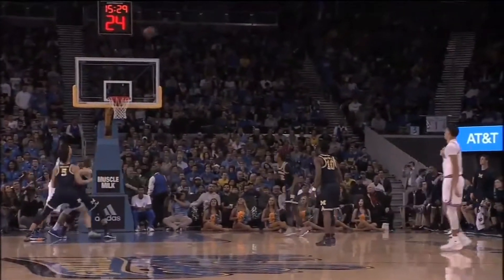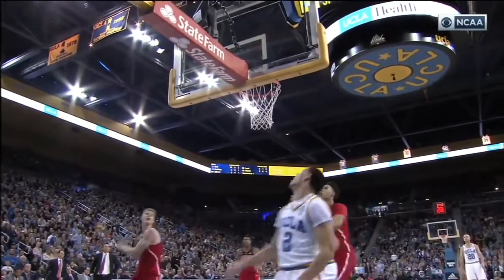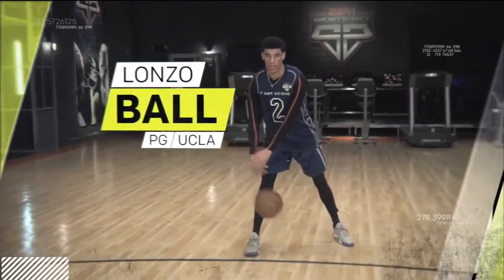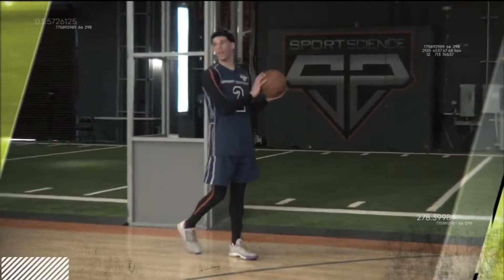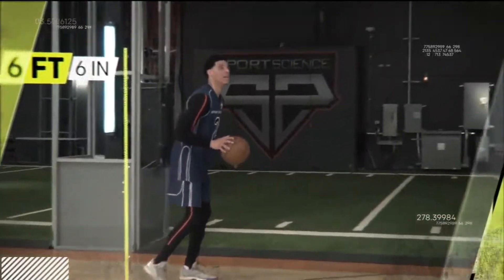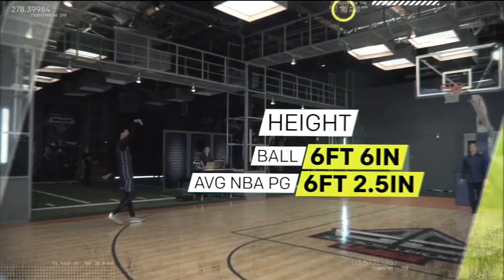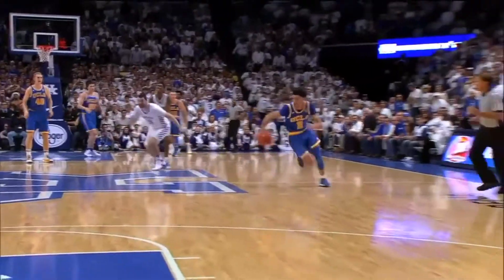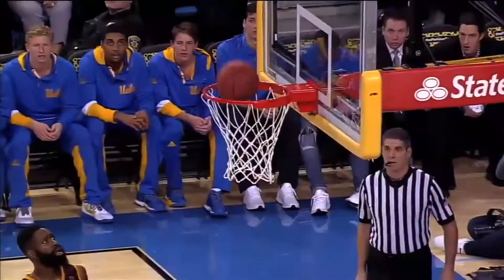To analyze one of the best playmakers in the NBA draft, we brought former UCLA point guard Lonzo Ball into the ESPN Sports Science Lab. At six-foot-six, Lonzo is more than three inches taller than the average NBA point guard, and this length helps Lonzo drop dimes.